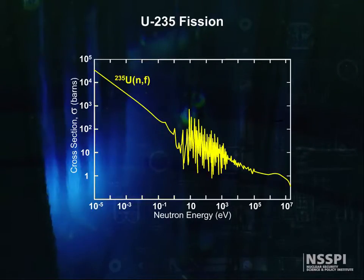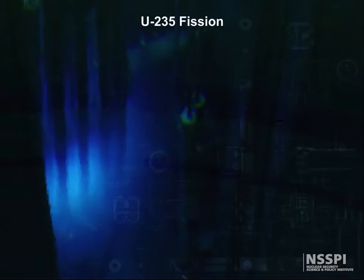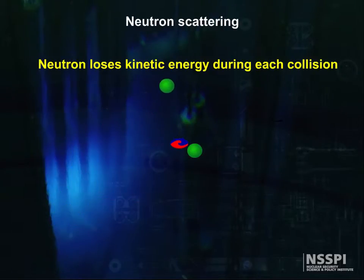If we look at the probability of these neutrons interacting with uranium to cause another fission, we see that the cross section, or probability, is very low for high energy neutrons and increases dramatically for low energy neutrons. How do we slow neutrons down? The answer is, we let them scatter off things. This is a Faustian bargain, because each time a neutron bangs into something, it could also be absorbed and lost out of the chain reaction.